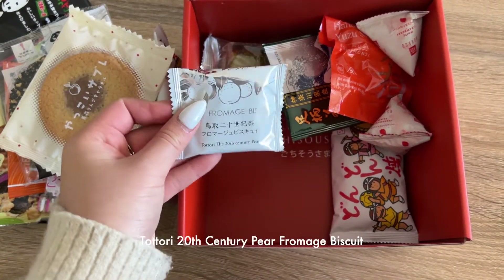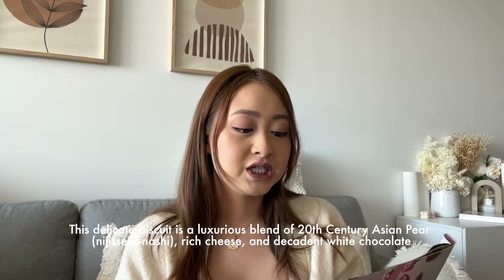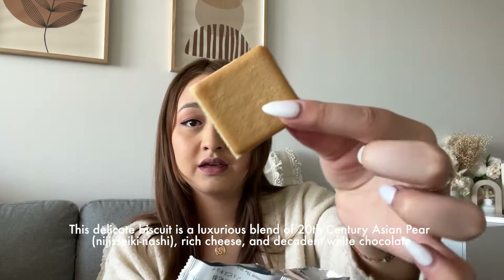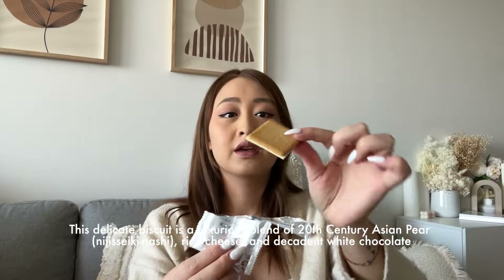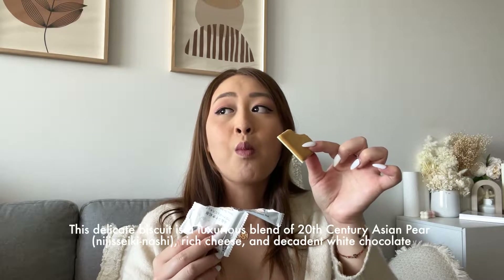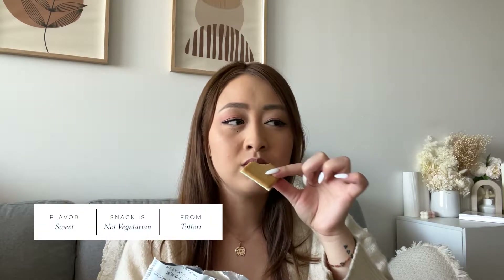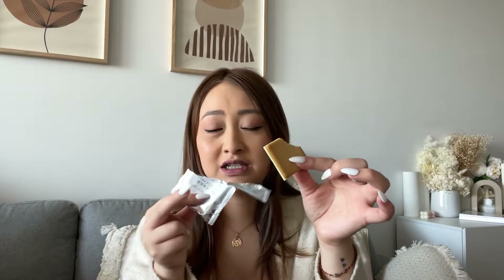This is the 20th Century Bear Biscuit — mixed with Asian pear, rich cheese, and white chocolate. Oh my goodness, this one's good too. It's interesting — it tastes like cheese but it's mixed in with white chocolate. This reminds me of those Chinese koala biscuits with fillings inside, so if you like those then I think you'll like this one.